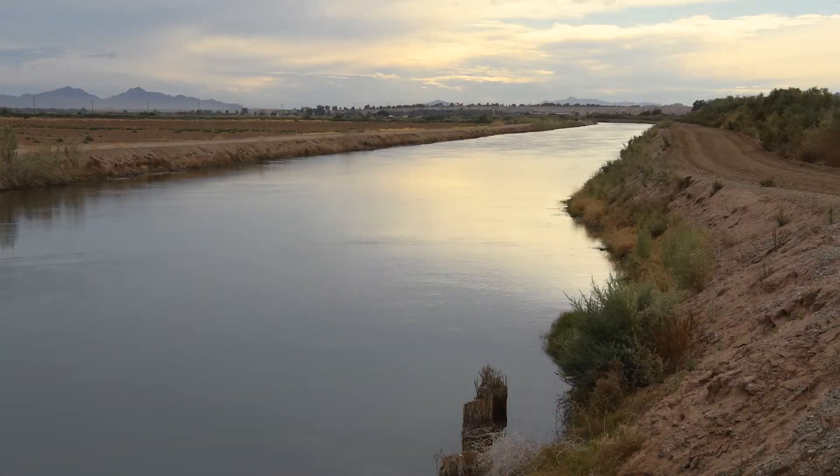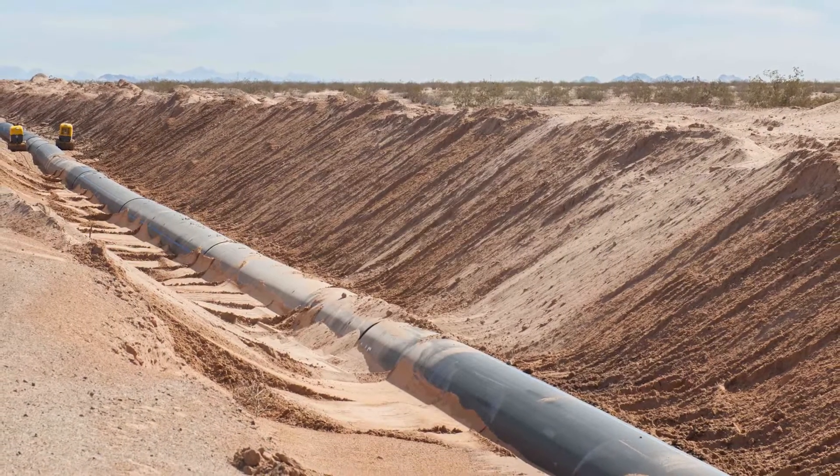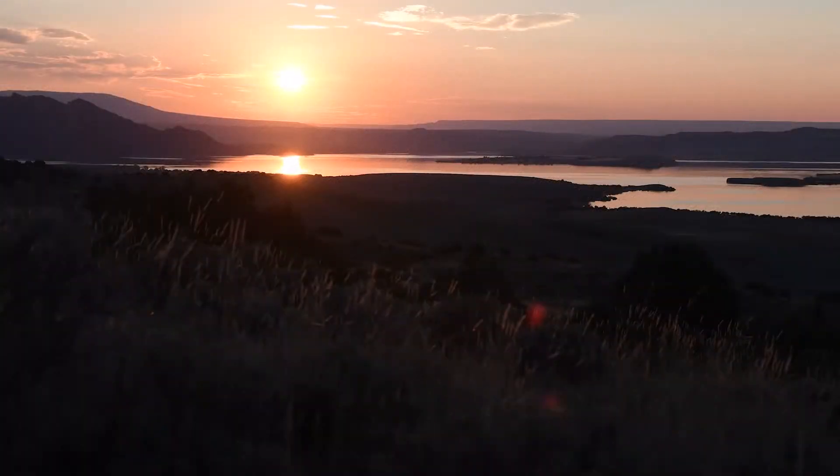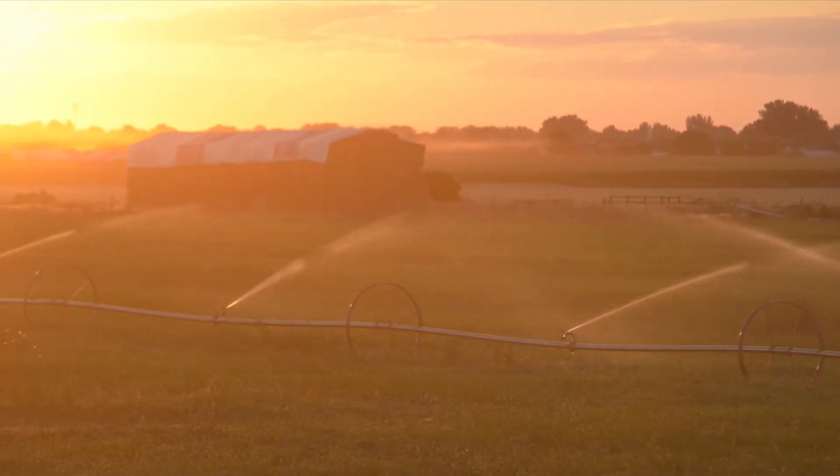Water conveyance systems are things that transport water from a source to a final destination. In the case of Reclamation, we have canals and pipelines and we transport water from things like reservoirs to farms, industrial sites, and consumer water utilities.